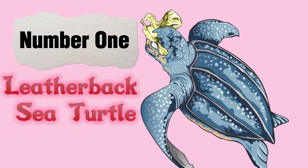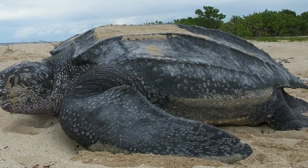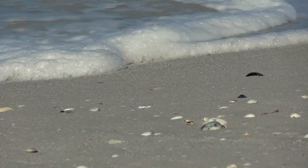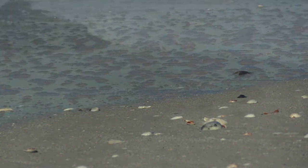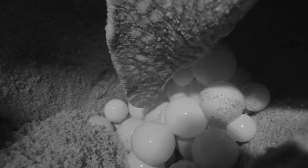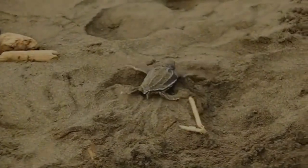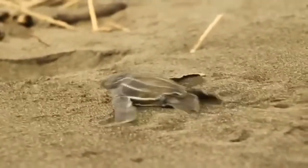Number 1: The Leatherback Sea Turtle. The Leatherback Sea Turtle is found in tropical and subtropical areas of the Pacific Ocean, Atlantic Ocean, and Indian Ocean. The Leatherback Sea Turtle is the largest sea turtle in the world. Adult leatherback sea turtles reach lengths of up to 6.5 feet and weigh up to 2,000 pounds.